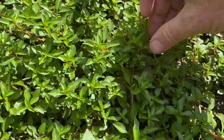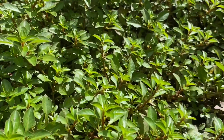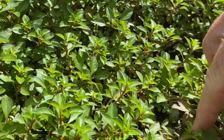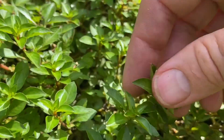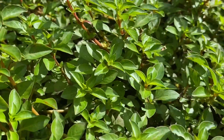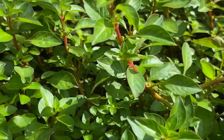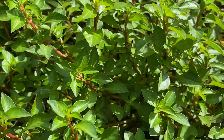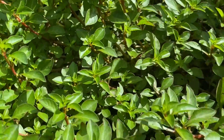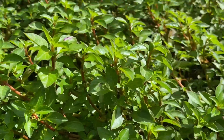This is Ludwigia palustris, and it doesn't have the good characteristic, which would be a red stem and then the red underside of the leaves. That's got a good red stem, but it doesn't have the good underside that oftentimes people really like this for their fish tank because of that good red color. The red color comes from a high light intensity, so I'm not sure why this isn't red.